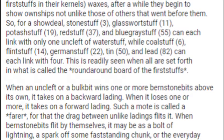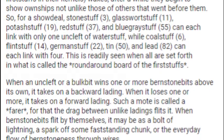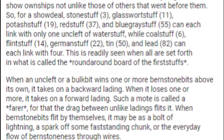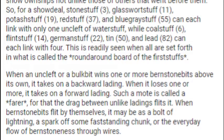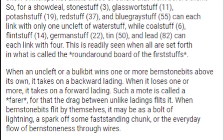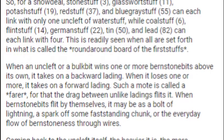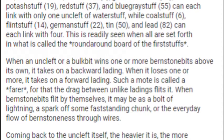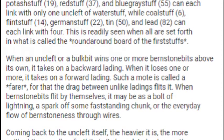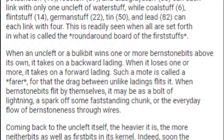So, for a showdeal, Stonestuff (three), Glasswortstuff (eleven), Potashstuff (nineteen), Redstuff (thirty-seven), and Bluegraystuff (fifty-five) can each link with one Uncleft of Waterstuff, while Costuff, Flintstuff (fourteen), Germanstuff (twenty-two), Tin (fifty), and Lead (eighty-two) can each link with four. This is readily seen when all are set forth in what is called the Round-Around Board of the Firststuffs.